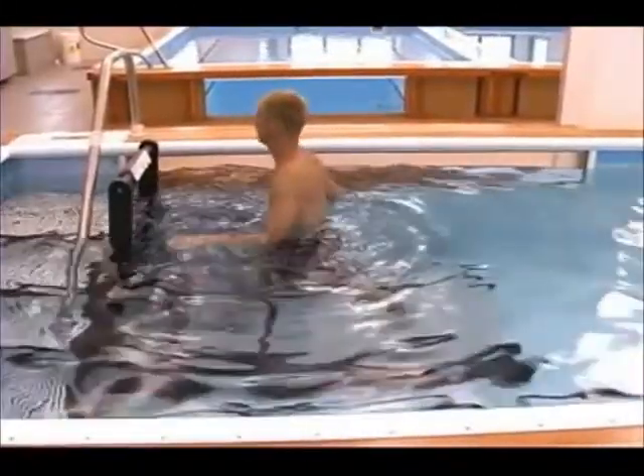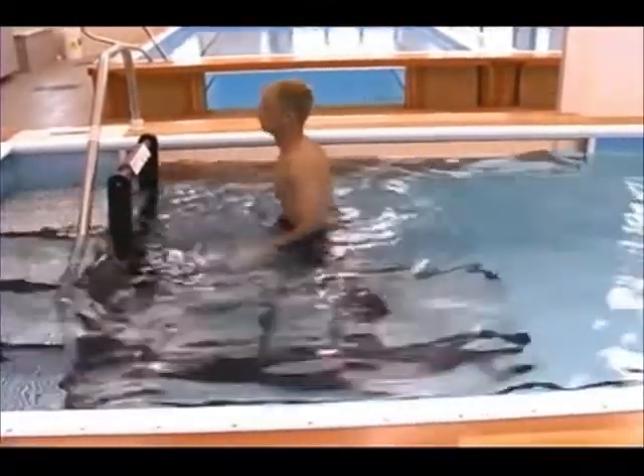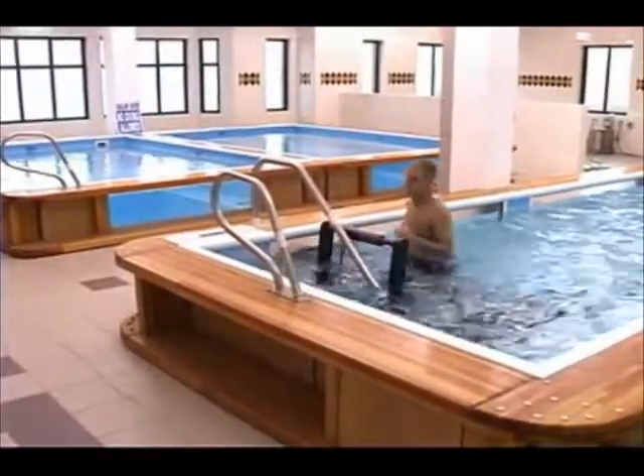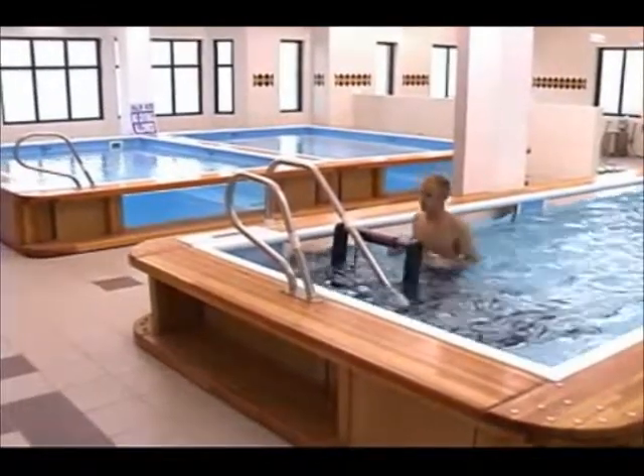The temperature and pressure of the water also assist with circulation and the relaxation of muscles. Professional, college, and even high school sports trainers have discovered the benefits of aquatic therapy.